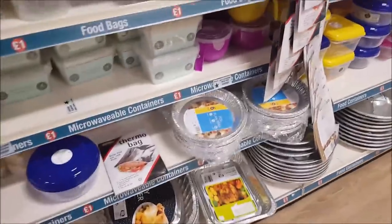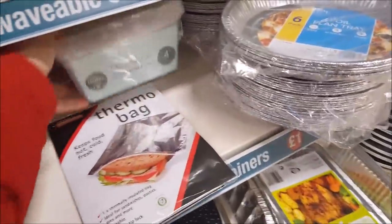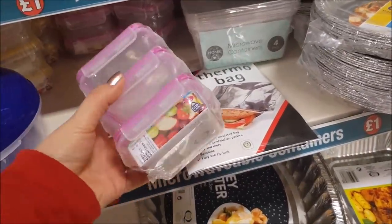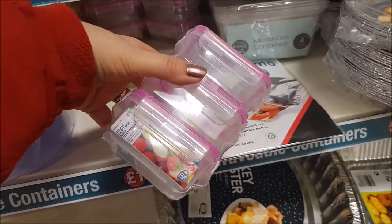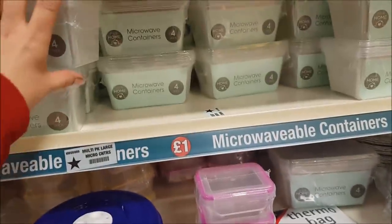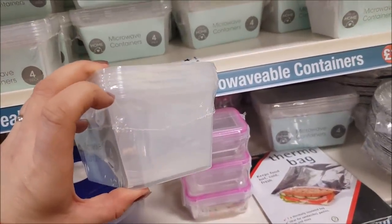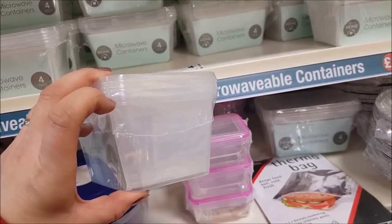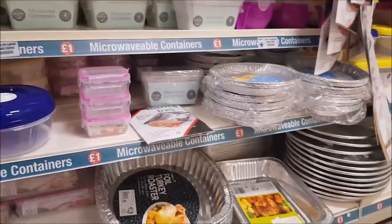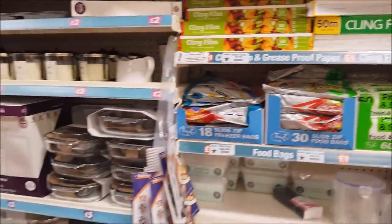Let's have a look around this section. We've got some foil trays, some microwave containers, and these cute little clip lock mini containers — they hold 200ml and look a lot deeper than the ones you get from a takeaway, just a little bit bigger. Got all sorts of freezer bags, press and seal bags, and cling film.